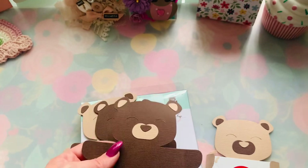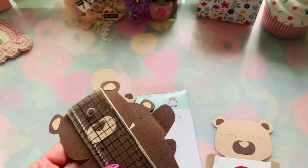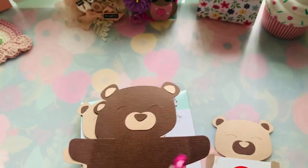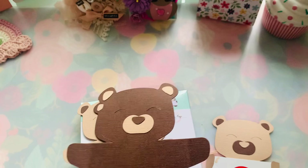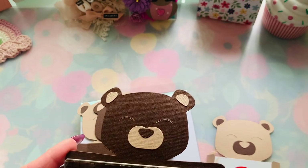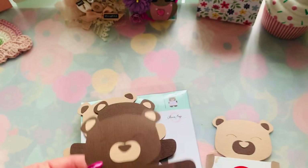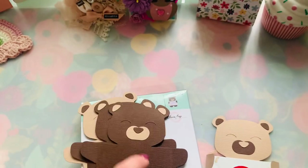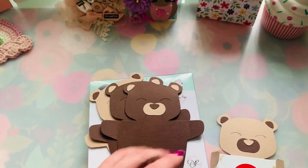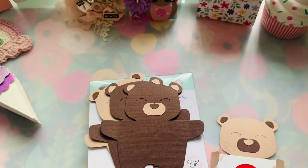The size of this little cutie patootie bear that he has at the store is four and a half inches tall and three inches wide — not including the arms, because that's what's going to hug the actual gift card. It's five inches wide from arm to arm to wrap around the card. It's a really good size — a very cute gift card holder, or an invite card holder.